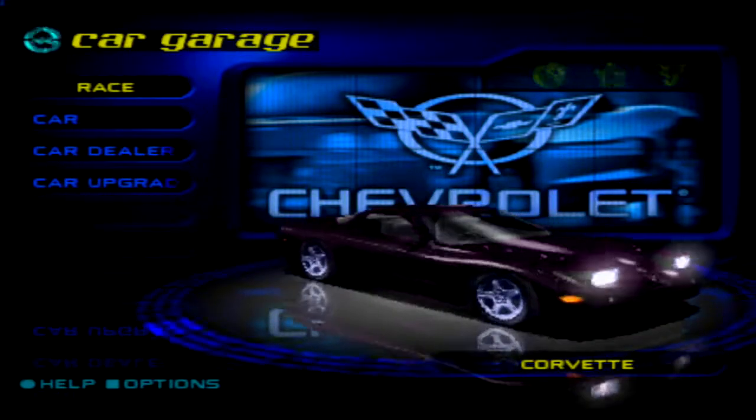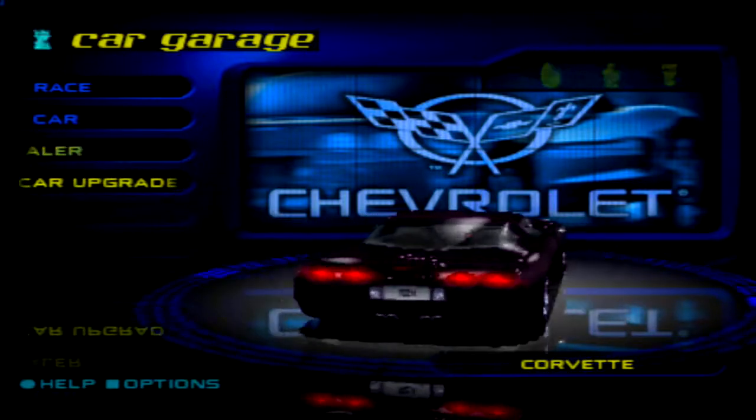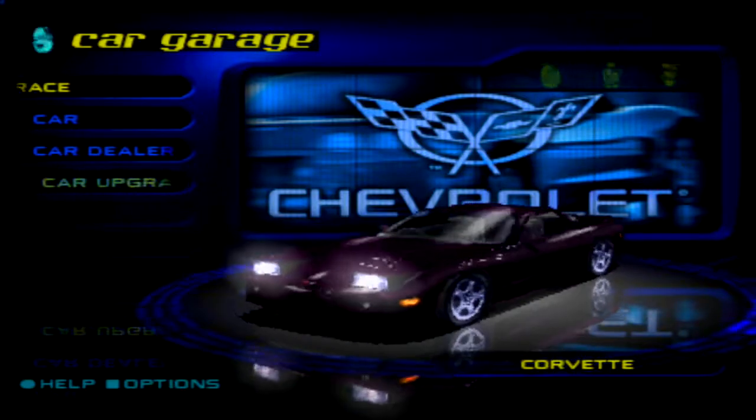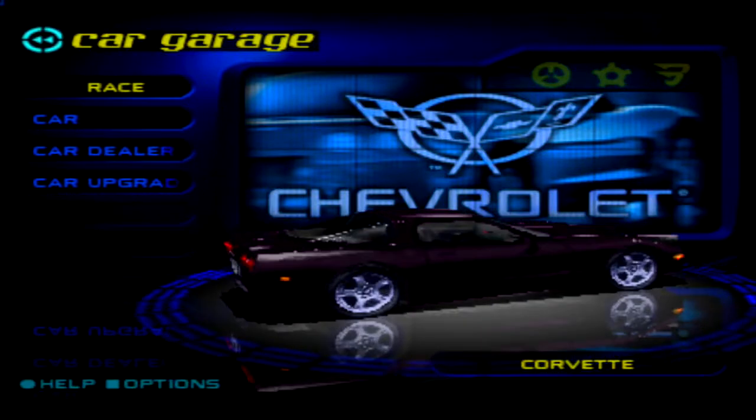We're probably going to just leave this Corvette unmodified for now. Should we leave it unmodified, or with the money we have, should we probably upgrade it? I'd say we do one race, see how it holds up, and then just go from there. All right, let's do that then.